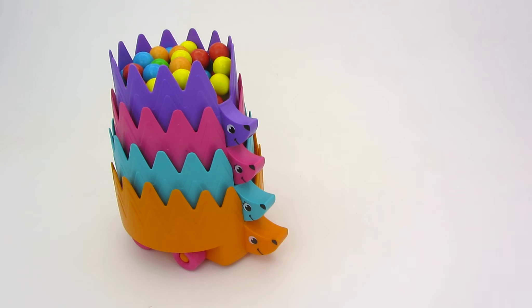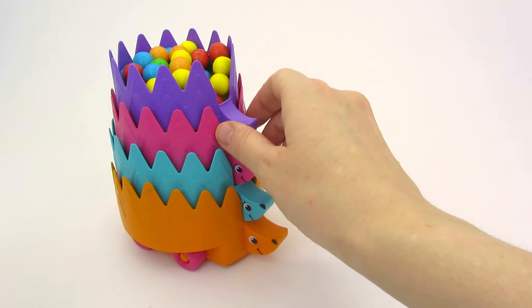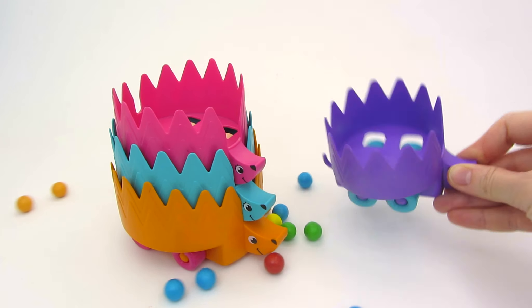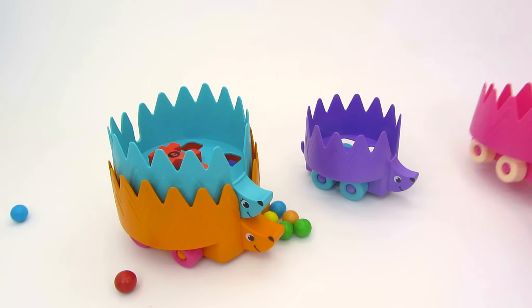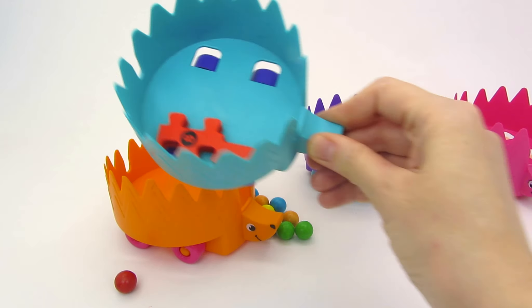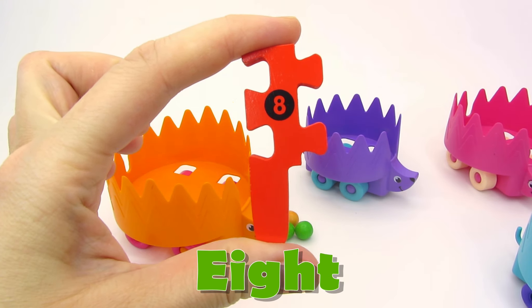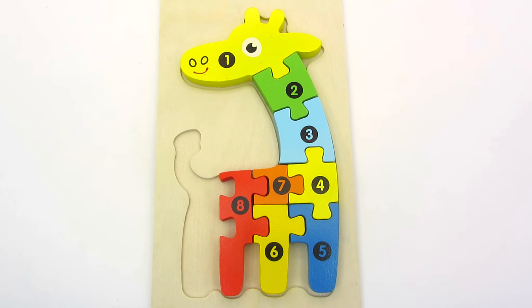It's a hedgehog family! There are one, two, three, four hedgehogs here! Let's see what's on their backs! There's nothing but gumballs! How about the pink one? Nothing! I see something! What's it? I know! It's the eighth puzzle piece! Eight! It's another leg! Let's put it here! Well done!